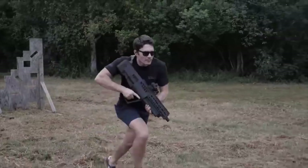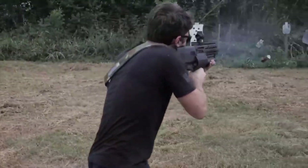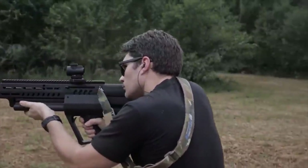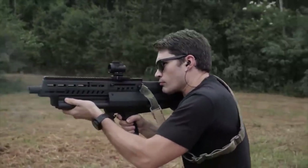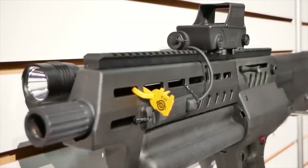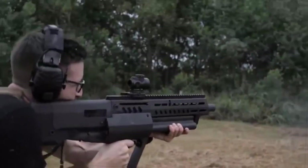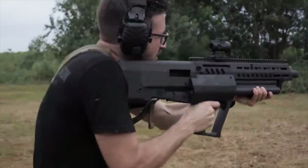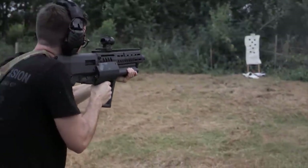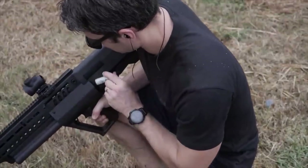Taking the fourth spot in our lineup is the Tavor TS-12, a creation of Israel Weapon Industries, or IWI. This beast of a firearm, in its bold, impressive build, has an imposing presence that mirrors its robust performance. At first glance, the TS-12 might seem a bit overwhelming in size, but don't be fooled. This 12-gauge gas-operated shotgun, despite its significant dimensions, is ingeniously designed to deliver power and precision while ensuring user comfort and ease of operation.